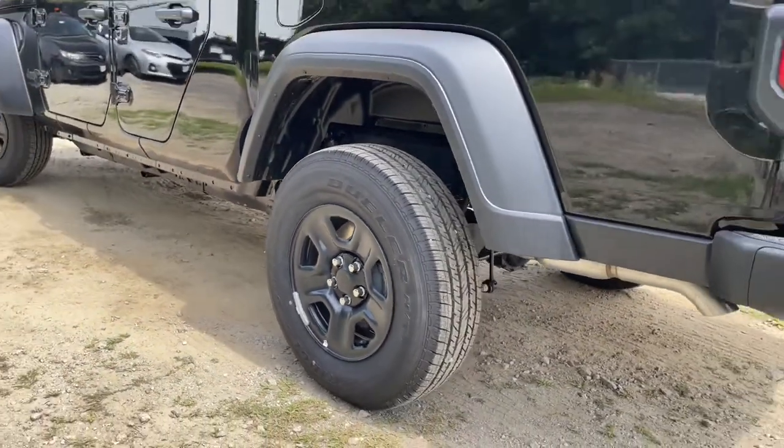In this family-friendly Gladiator, our team will give you an outstanding test drive experience. Stop in today.